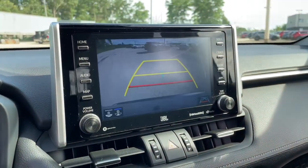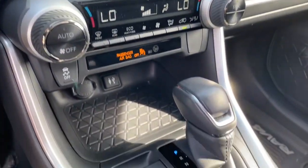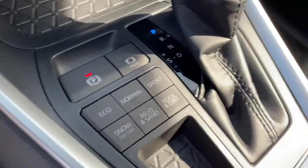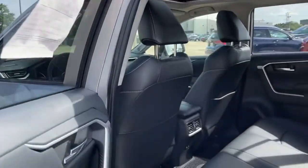All-wheel drive, sunroof/moonroof, keyless entry, adaptive cruise control, keyless start, power liftgate, lane keeping assist, fog lamps, heated mirrors, backup camera.